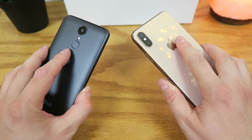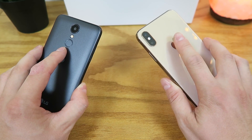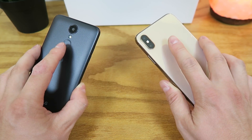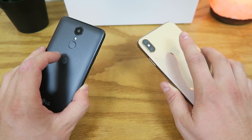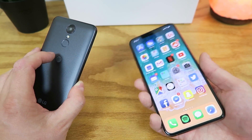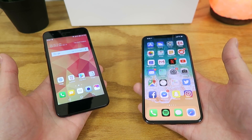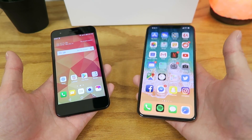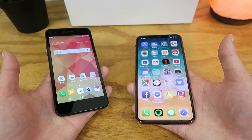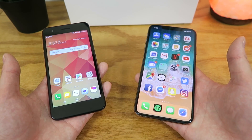On the rear, the LG Phoenix 4 has an 8-megapixel camera, while the iPhone XS Max has dual 12-megapixel cameras. Both devices have an LED flash, and the iPhone XS Max also offers portrait mode on both the rear and front cameras — a feature the host uses quite a bit. On the LG Phoenix 4 we get 2GB of RAM, and on the iPhone XS Max we get 4GB of RAM. The LG Phoenix 4 has a Qualcomm Snapdragon 425 processor, while the iPhone XS Max has an Apple A12 Bionic processor.